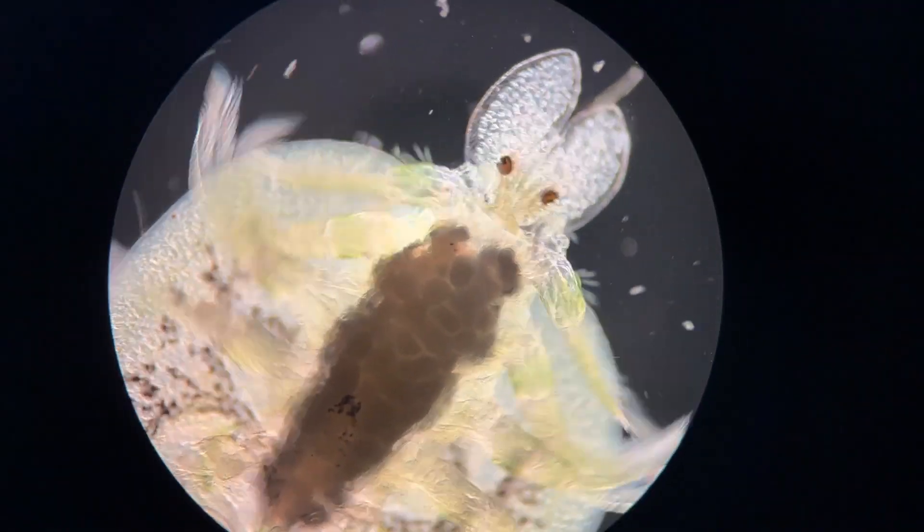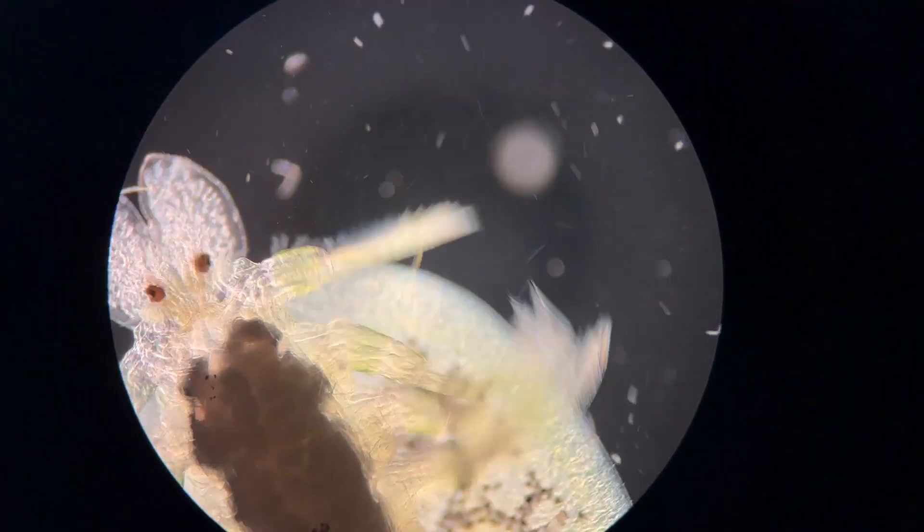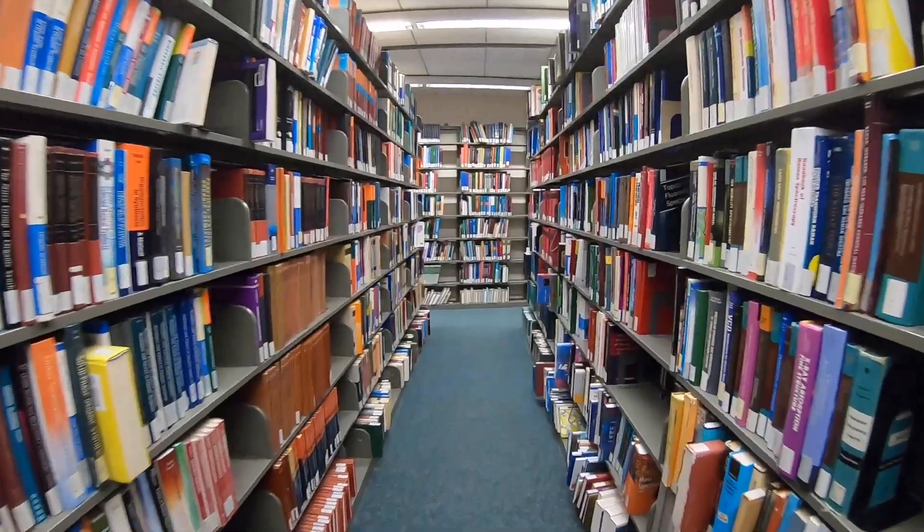My mom commented on the parasite: "Oh my god, it looks evil." I'm gonna put that over the video — let's see if this is true.